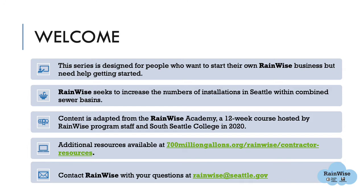Additional resources are available at 700milliongallons.org/RainWise/contractor-resources. This includes program basics, how the program works, how to do some of the technical aspects of the program such as piping and gluing, or how to do a site plan. Contact RainWise with your questions at rainwise@seattle.gov.